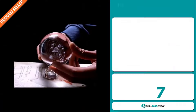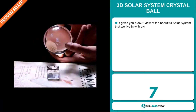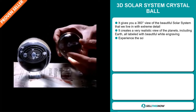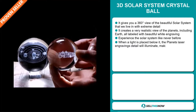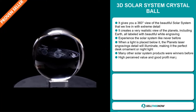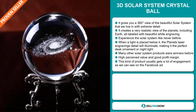Our next product is the 3D Solar System Crystal Ball. This gives you a 360-degree view of the beautiful solar system with extreme detail. It creates a very realistic view of the planets, including Earth, all labeled with beautiful white engraving. Experience the solar system like never before. When a light is placed below it, the planet's laser engraving detail will illuminate, making it the perfect desk ornament or nightlight.